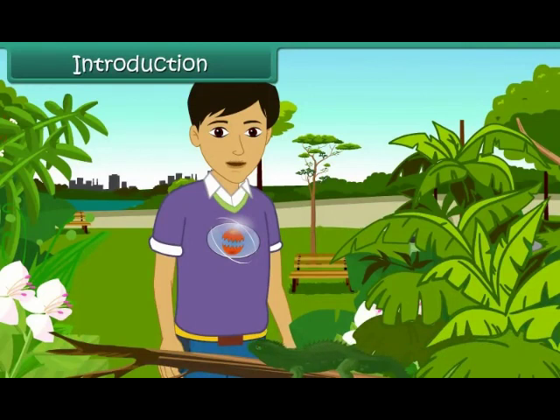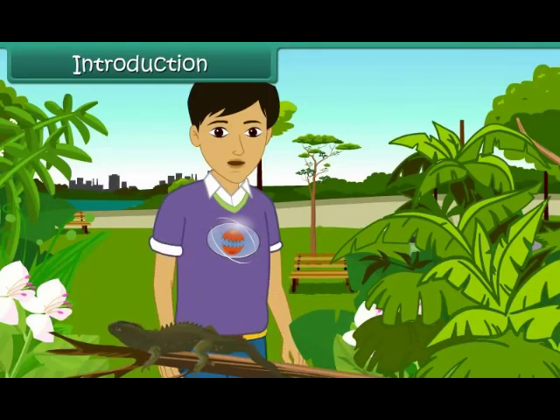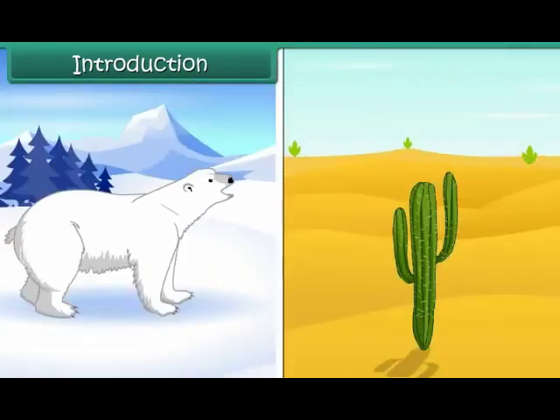A chameleon changes its color according to its surroundings to escape its predators. It is quite essential that they adapt to their surroundings to survive. These adaptations allow animals and plants to survive and grow in a particular habitat. In this lesson, we are going to learn how different plants and animals adapt according to their habitats.